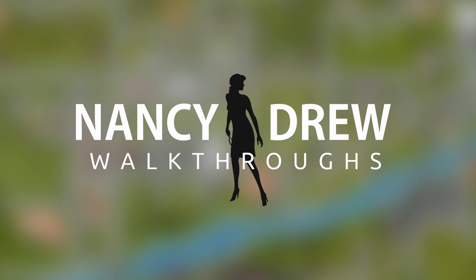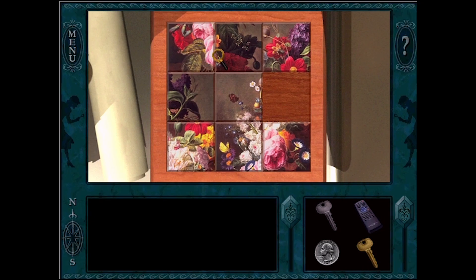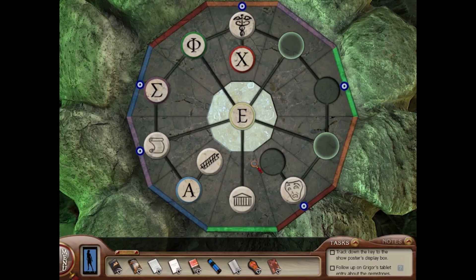I just finished writing a book on how to play the Nancy Drew games. It's loaded with tips, tricks, and solutions on how to solve many of the hardest puzzles and mini games — like mini golf, slider puzzles, and that weird stone puzzle in Labyrinth of Lies.